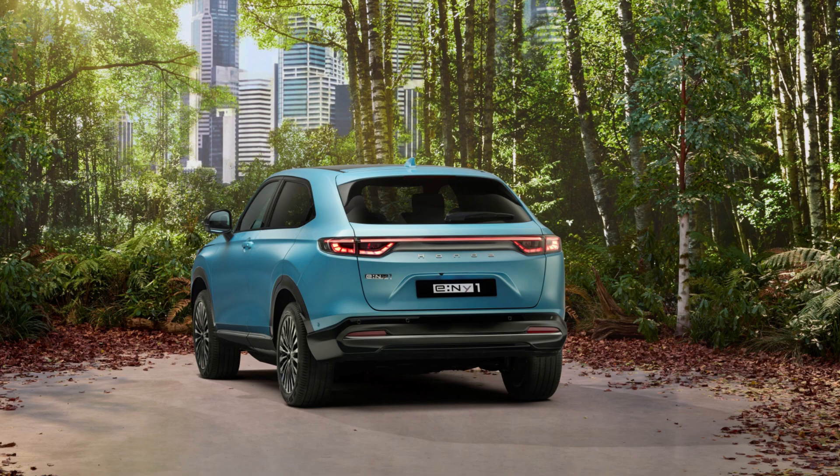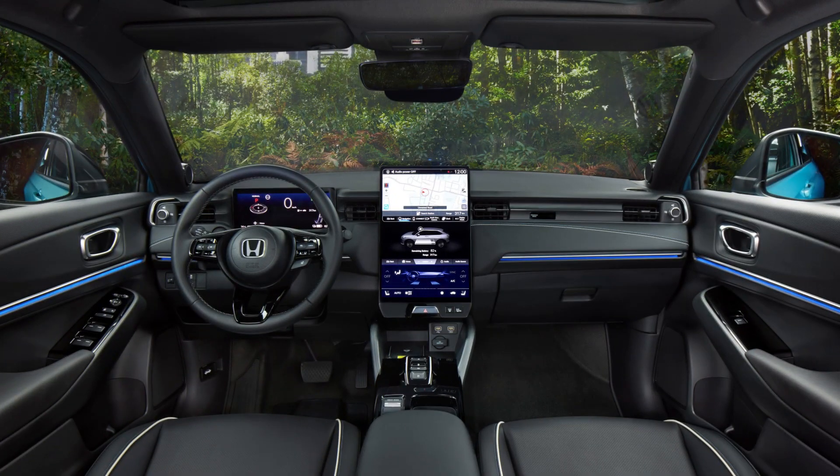That electric motor sends 201 horsepower and 229 pound-feet of torque to the front wheels, enough shove to be competitive in the European market. The 68.8 kWh lithium-ion battery provides 256 miles of range on Europe's more lenient WLTP test cycle, and Honda says the DC fast charge capability will boost the battery from 10 to 80% in 45 minutes.